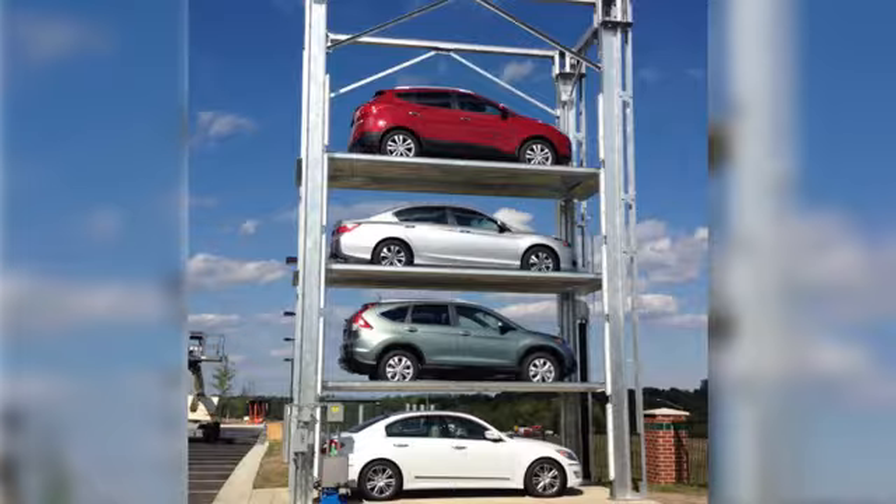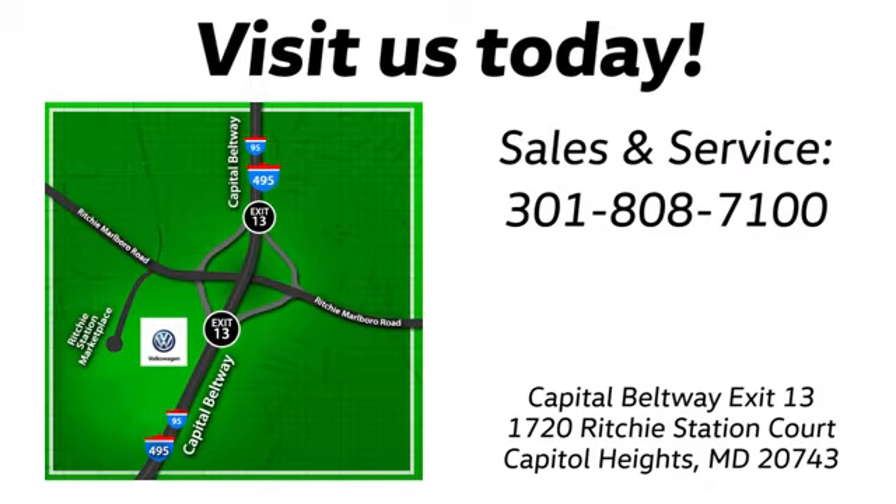Visit Bohanka Volkswagen today — find us by the car tower. Conveniently located on the Capitol Beltway at exit 13, 1720 Ritchie Station Court in Capitol Heights, Maryland.